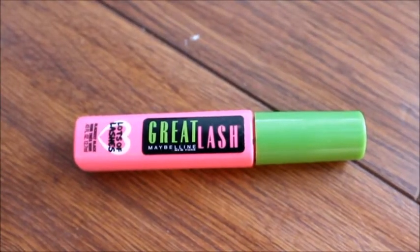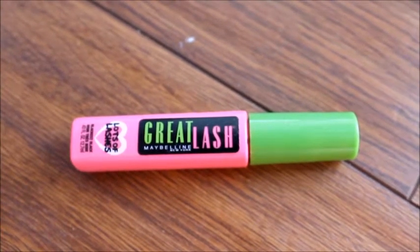And then for mascara, I'm using this Great Lash Lots of Lashes Mascara from Maybelline, and I'm just going to apply this to my lashes.